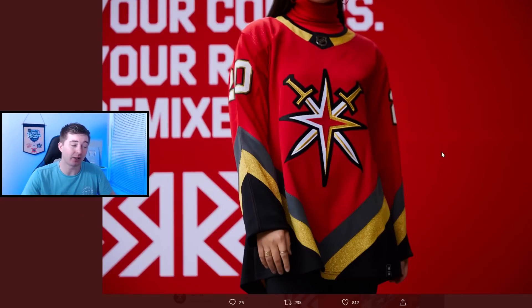Next up is the Vegas Golden Knights at 24. A lot of people really like this one, but I'm not a huge fan of the red here. The actual logo I do like — which is kind of why it's ranked this high — and I'm a big fan of how the gold shines with the texture they use on the Golden Knights jerseys. But just the red and the V stripes — it kind of works because of the sword or whatever, but it's just one that wasn't really the greatest to me.